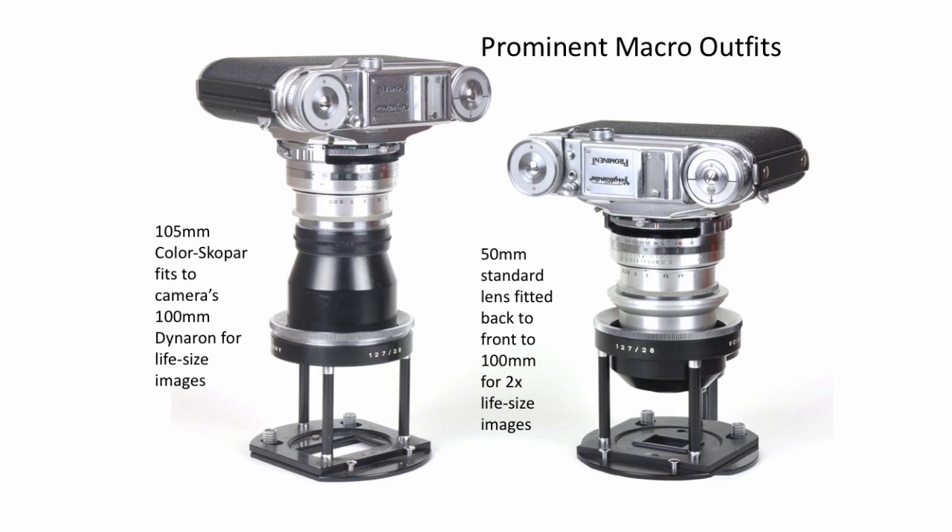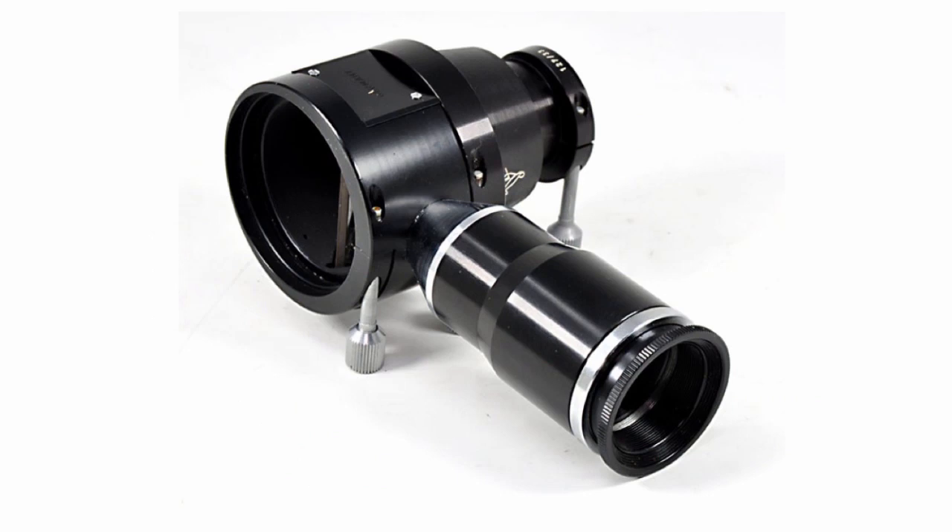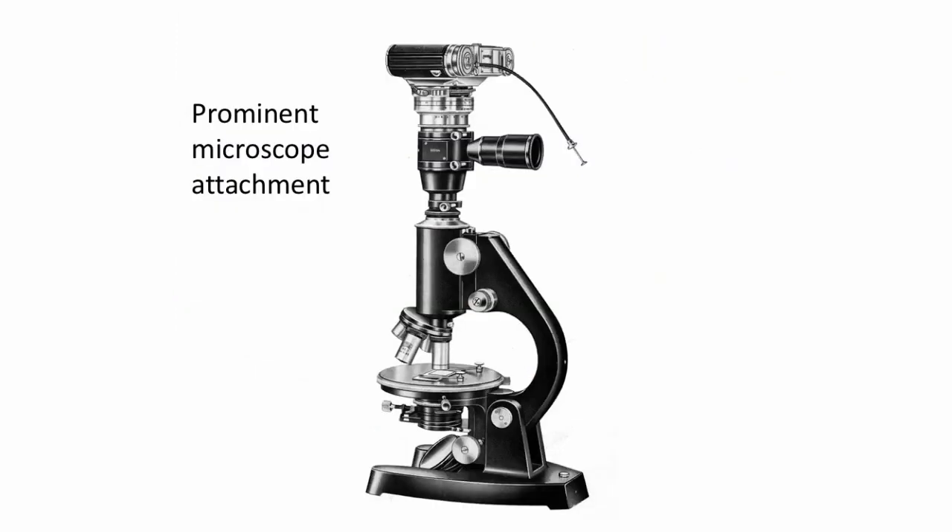Then we've got this strange device. I didn't know what it was when I first found it, but I had a look around and discovered it's a microscope adapter. I have the adapter but not the microscope. This image came from a Voigtlander brochure.